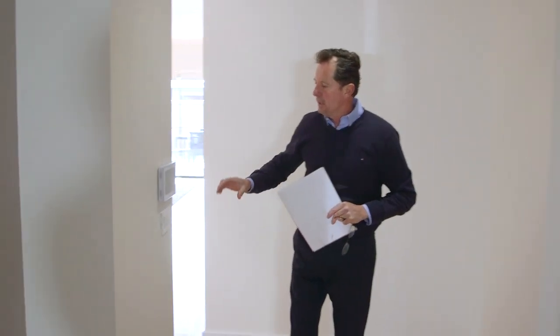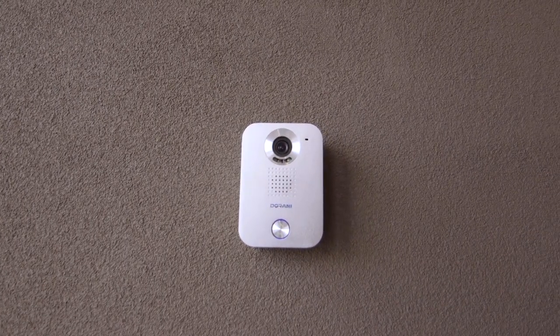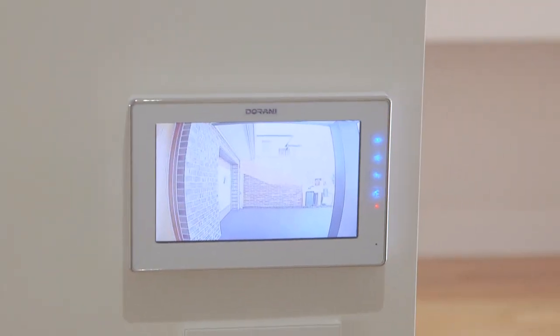Another extra feature of the house is the video entrance door lock. We've installed a security camera which can also remotely open the front door lock, so easily a voice control and camera lets you see who's coming and going.